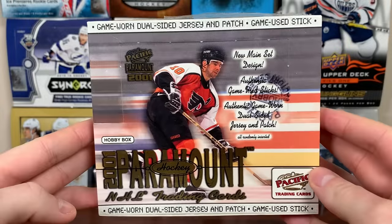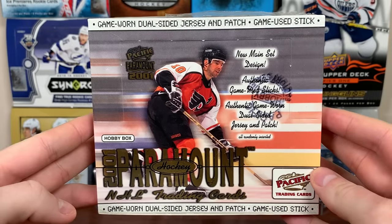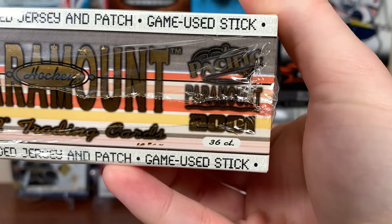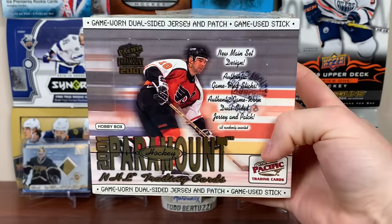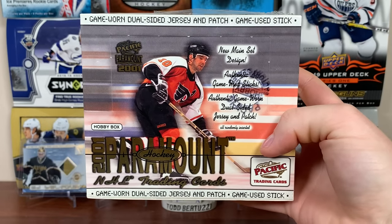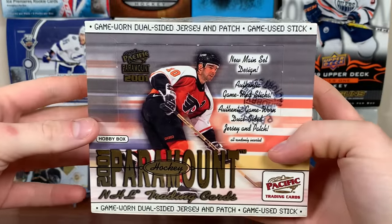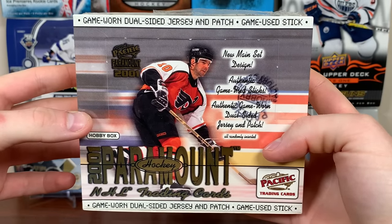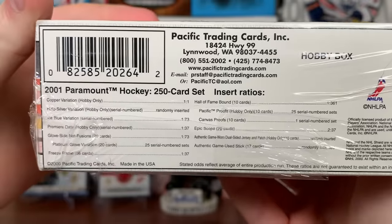Today we got a hobby box of 2001 Pacific Paramount Hockey. Paramount big box — you get 36 packs per box, six cards a pack, with a big 252-card base set. Paramount's interesting: there are no guaranteed hits. That being said, there are a good selection of hits, so here are the odds.